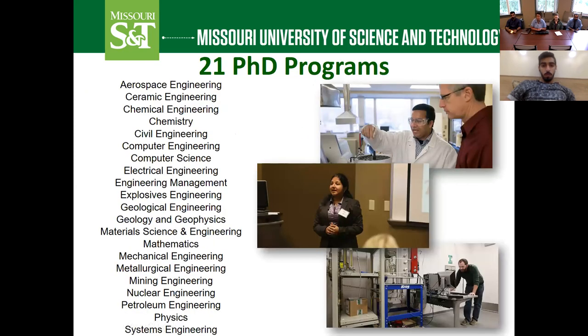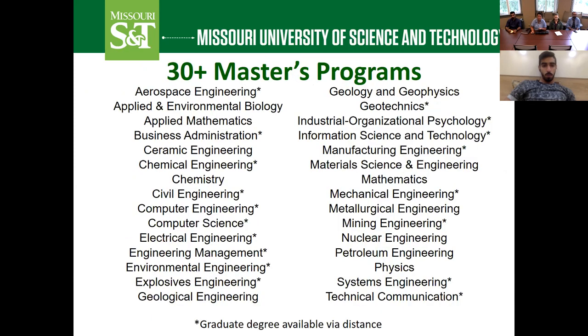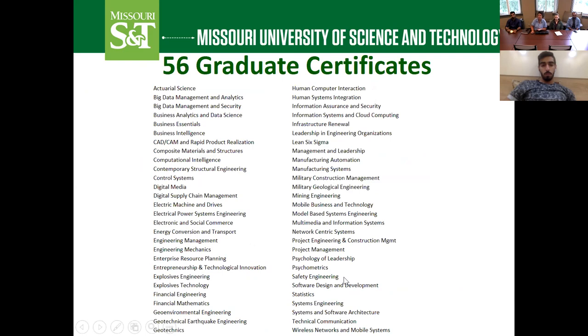We offer 21 PhD programs. Many of our engineering programs, along with math and physics, can lead to a PhD. We have over 30 master's programs — a very wide variety from engineering to an MBA program to chemistry. We also have over 50 graduate certificate programs. If you are a graduate student, in addition to your degree, you can earn a graduate certificate — a set of six classes that serve as a specialization in a particular field.